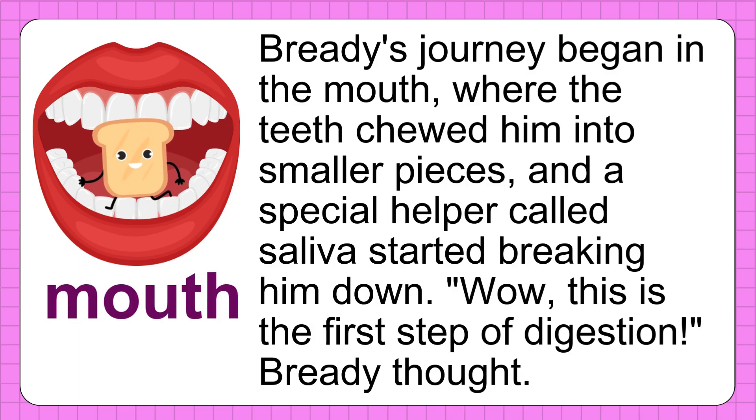Breddy's journey began in the mouth. The teeth chewed him into smaller pieces, and a special helper called saliva started breaking him down. "Wow, this is the first step of digestion," Breddy thought.